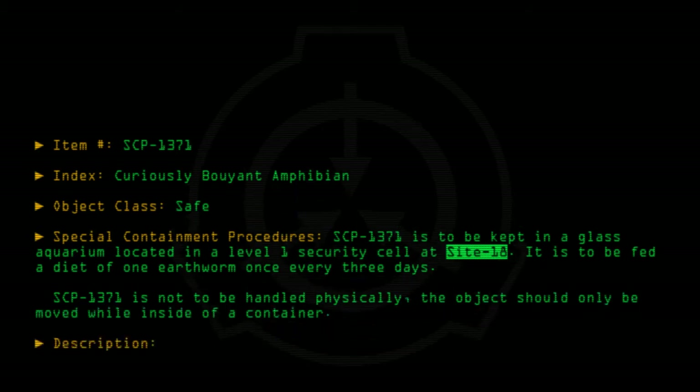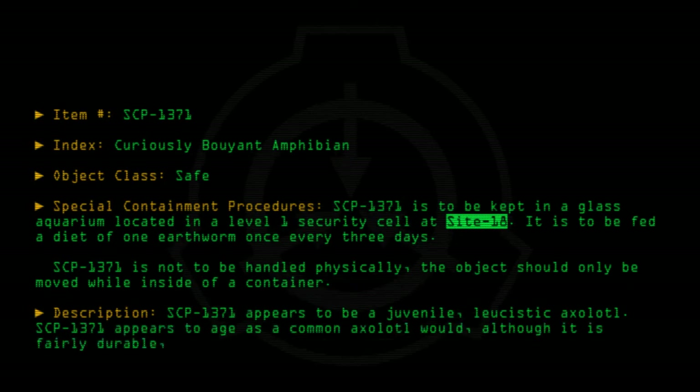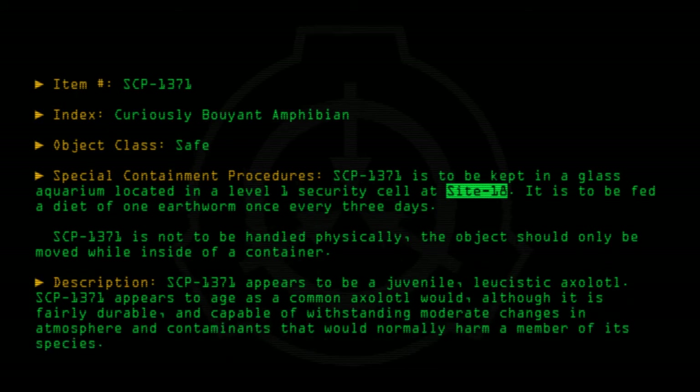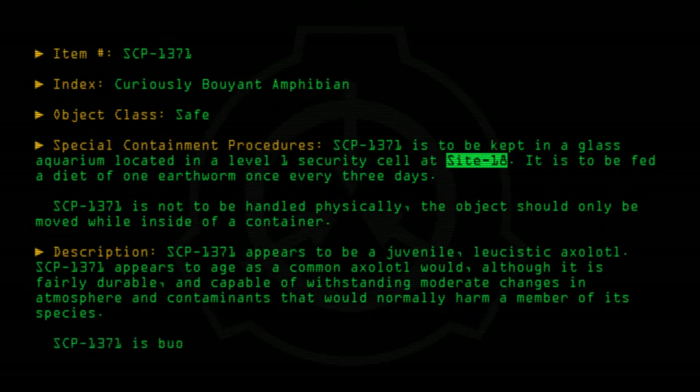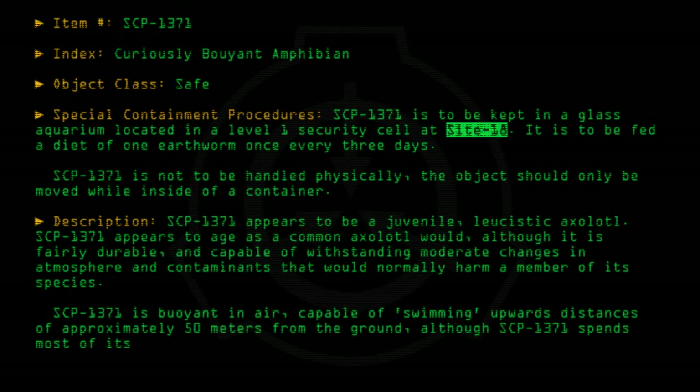Description: SCP-1371 appears to be a juvenile leucistic axolotl. SCP-1371 appears to age as a common axolotl would, although it is fairly durable and capable of withstanding moderate changes in atmosphere and containments that would normally harm a member of its species. SCP-1371 is buoyant in air, capable of swimming upwards distances of approximately 50 meters from the ground, although SCP-1371 spends most of its time on the ground and rarely ascends higher than one meter.